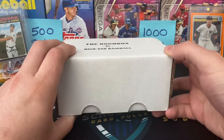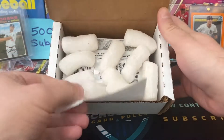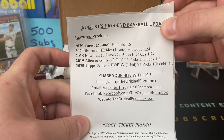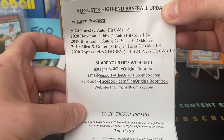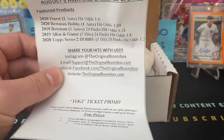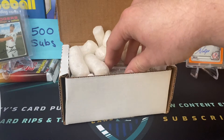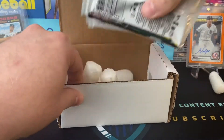Let's get to ripping the boombox high-end baseball — not platinum — here for this month on Schultz's Card Pulls. We did not get the Yogi Berra promo, so no fun. But that's okay. I downgraded from the platinum, so here's what we get: a 2020 Topps Finest with odds of 1 in 6, a 2020 Bowman Hobby with odds of 1 in 24, a 2018 Bowman, Allen & Ginter, and then a 2020 Topps Series 2 Hobby — also 1 in 24 for hits. Let me know in the comments what you think of the original boombox, either the high-end or the platinum baseball edition. You get 6 to 10 packs, plus some gear.